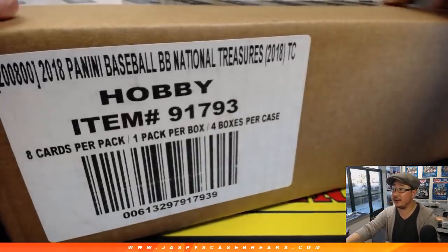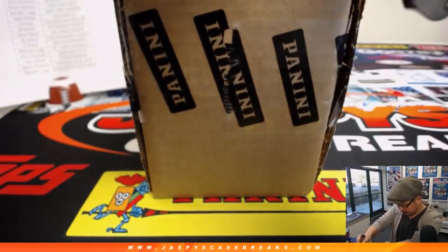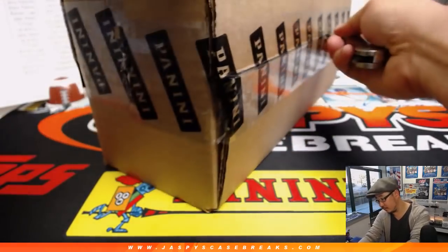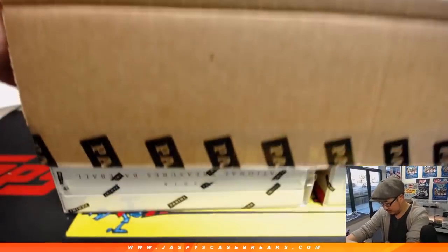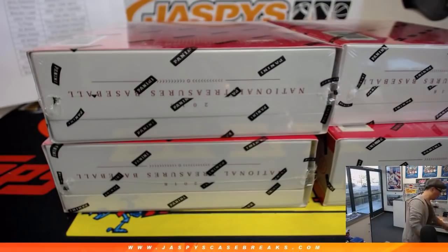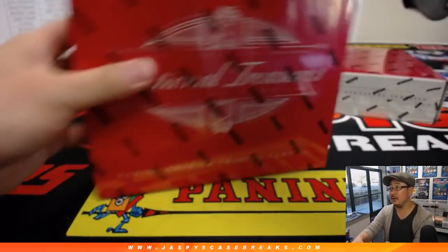Here is the fresh case right here. Good luck everyone.